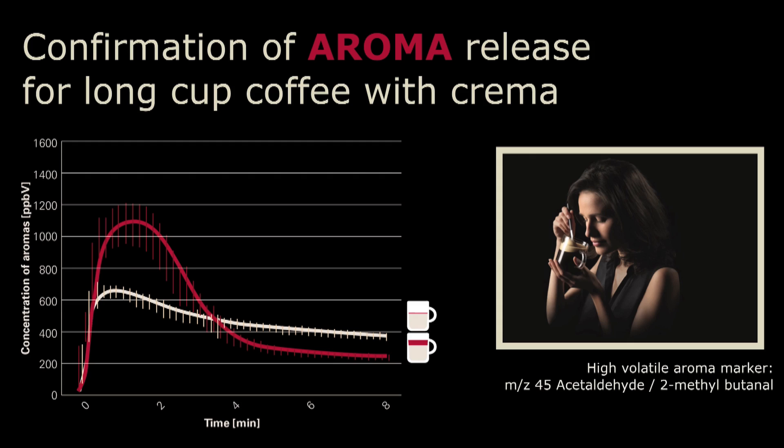The last couple of years we have worked on the development of a new extraction system that makes long cup coffee with crema, and we wanted to make sure that this long cup coffee with crema also enhances the above-cup aroma release. Here, with the same aroma marker measured, at short moments after extraction you see even an amplified effect compared to the small cup — there's really an increased amount of aroma above the cup in the first moments after extraction. So the crema helps to release aromas above the cup. I don't have any data on it, but when you do the experiment yourself and smell the two different coffees, it's quite amazing the difference that the crema brings to the cup.